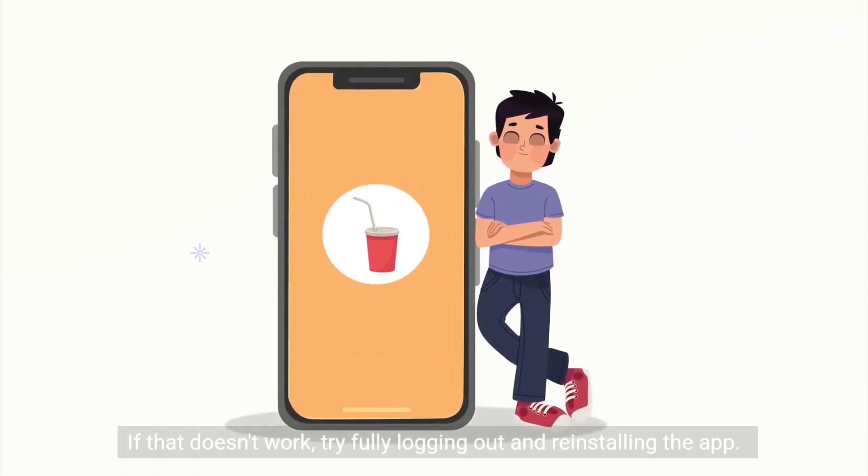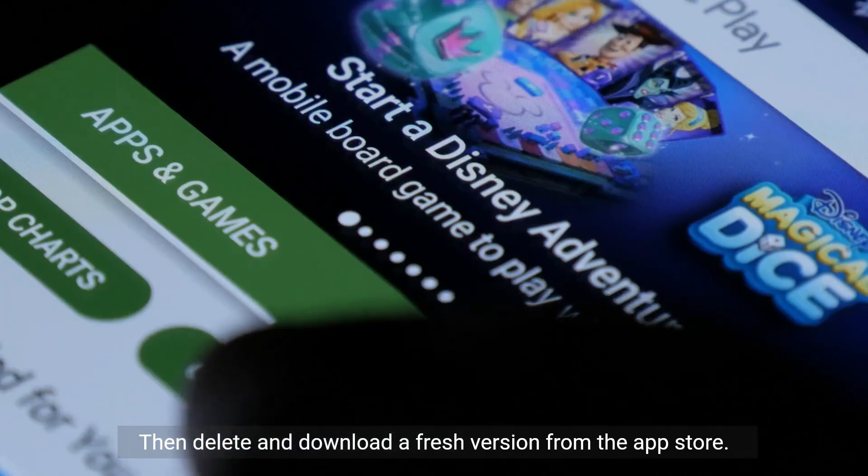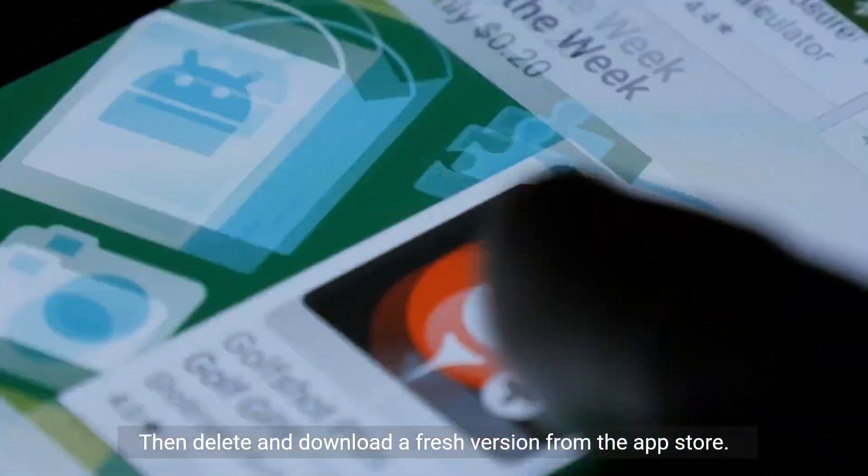If that doesn't work, try fully logging out and reinstalling the app. Log out of your McDonald's account within the app settings, then delete and download a fresh version from the app store.